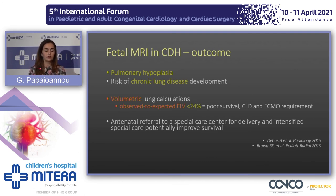Using observed-to-expected fetal lung volume calculations, if that ratio goes lower than one-fourth, then survival is poor — there is a high chance of developing chronic lung disease and a requirement for ECMO. This allows us to select fetuses that need special care and refer them to specialized centers.